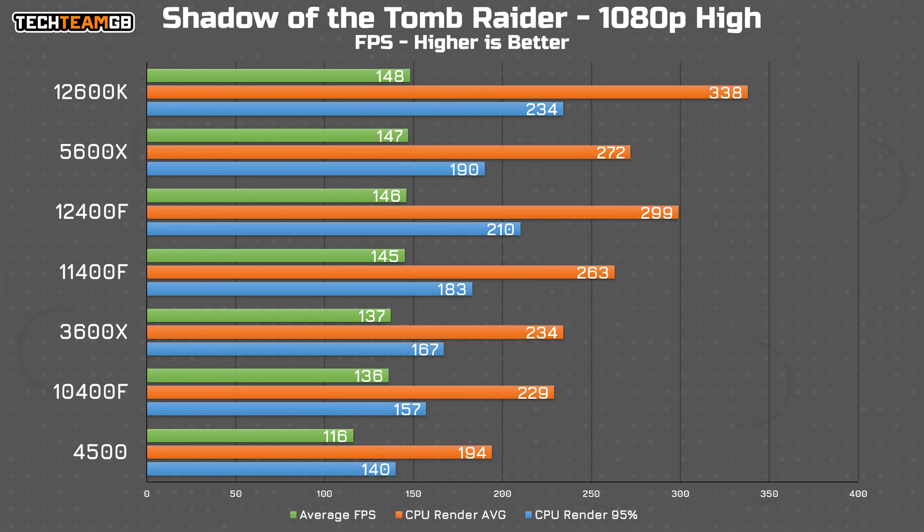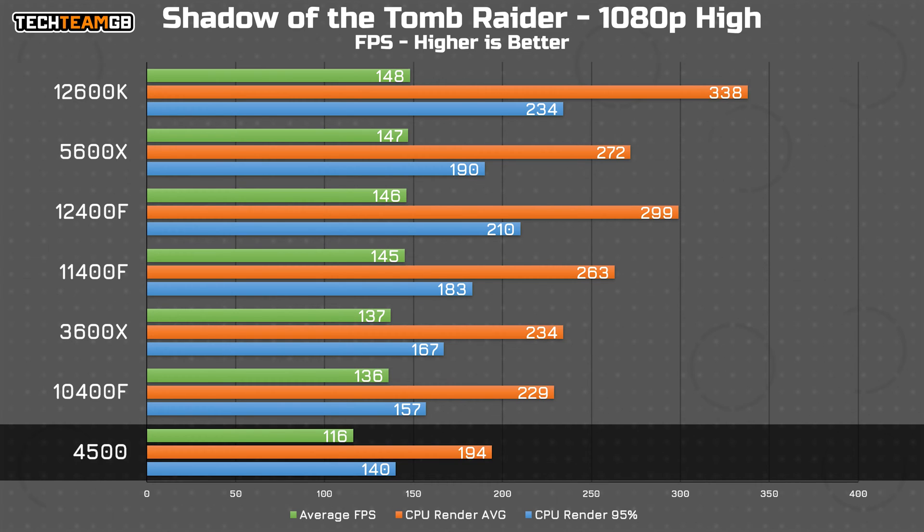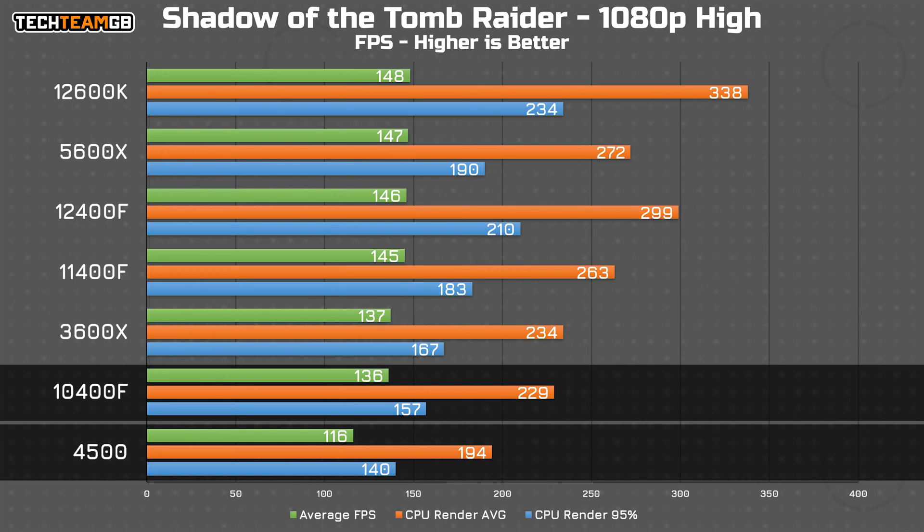Let's start with gaming, beginning with Shadow of the Tomb Raider, running at 1080p at high settings. The 4500 comes in at the bottom of the chart, behind literally everything else, including the now two-generation-old i5-10400F, and by a pretty reasonable margin — exactly 20 FPS difference in average in-game FPS, which is a significant drop, as is the 25 FPS difference in the CPU render average performance too.